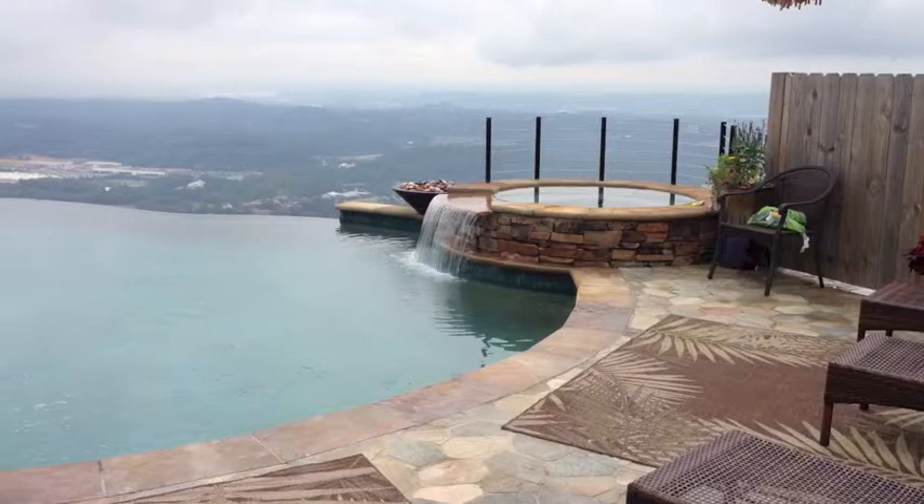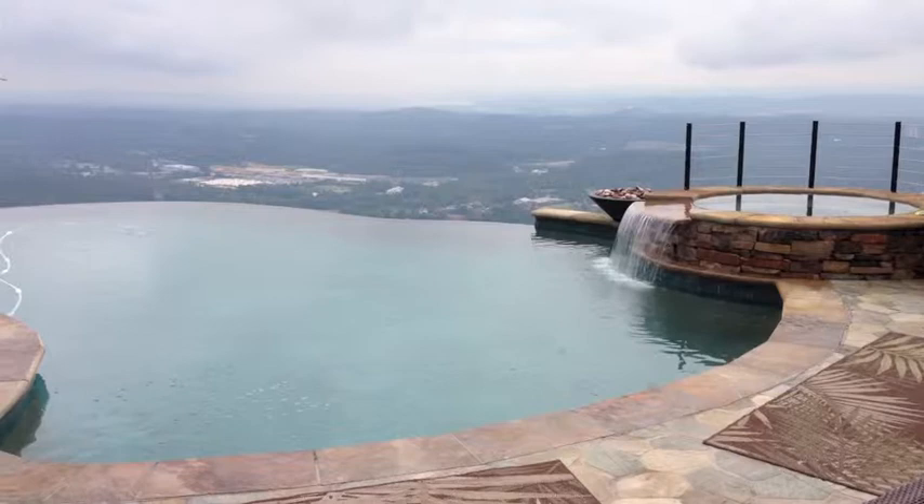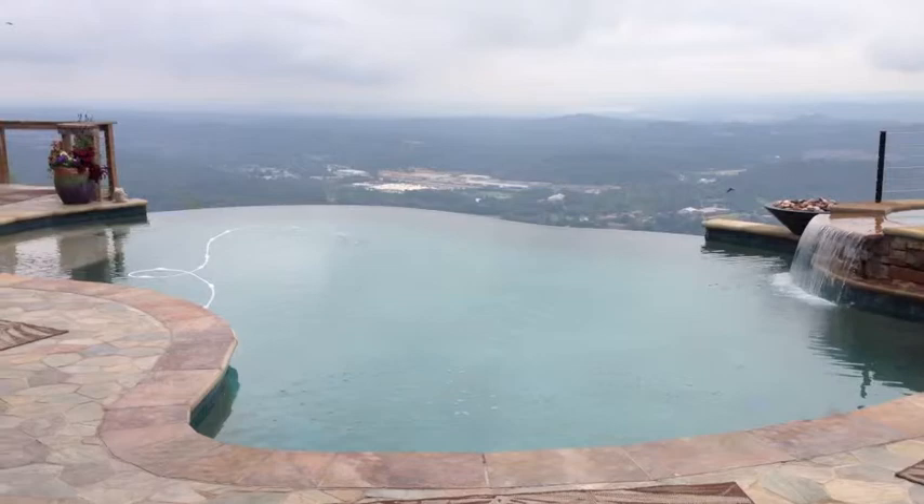When Fred does a project, it's absolutely first class. Not only during the construction phase, but after you're on the pool, you can count on him to stay with you and to make sure you love your pool from there on out.